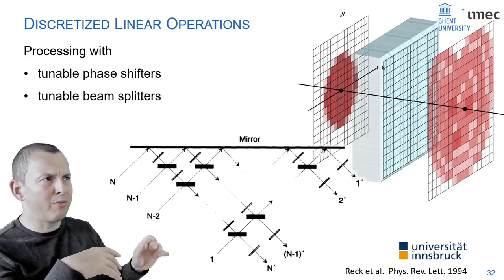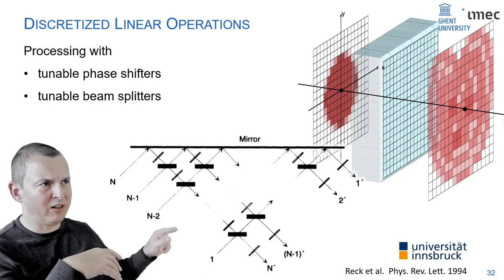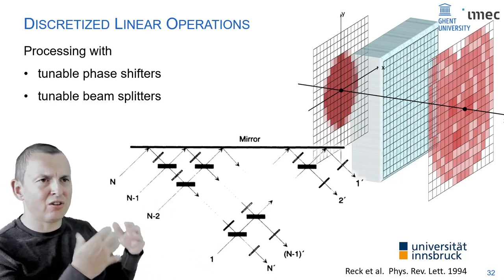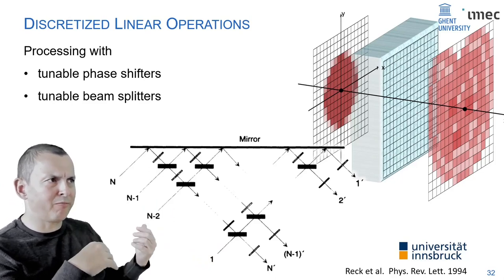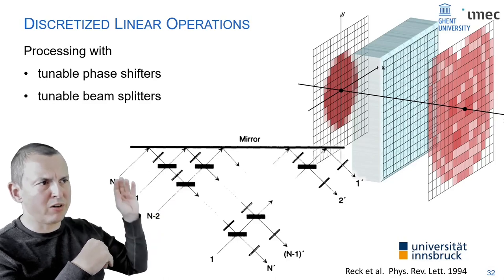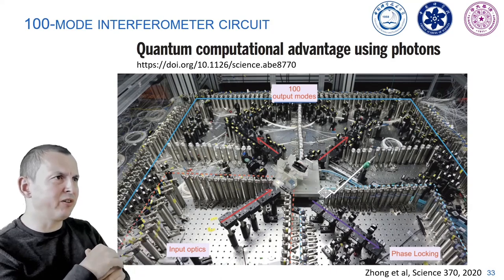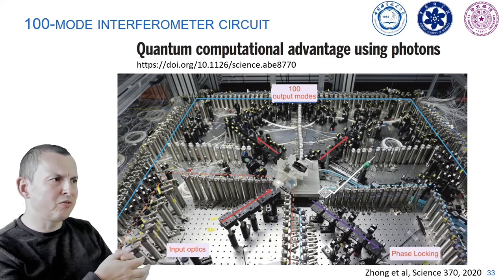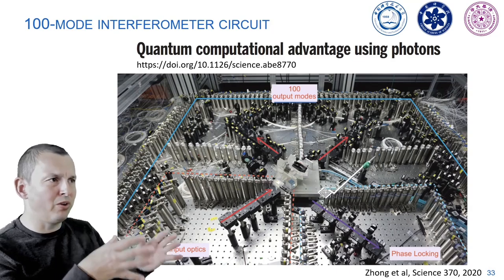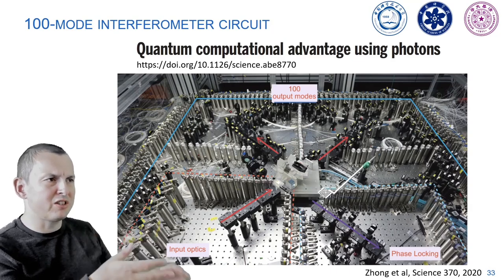There's a discrepancy: this is a 1D system with a 1D array of pixels in and out, while a 2D array is more general. Most work today on programmable photonics focuses on 1D systems. One hero experiment from a Chinese group built a system with a 100-mode interferometric structure — a very complicated system requiring a lot of alignment to build on an optical table.